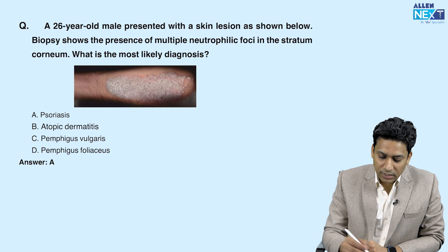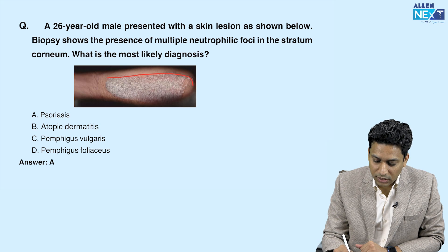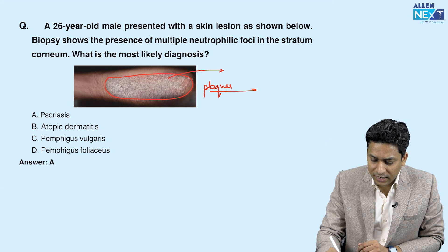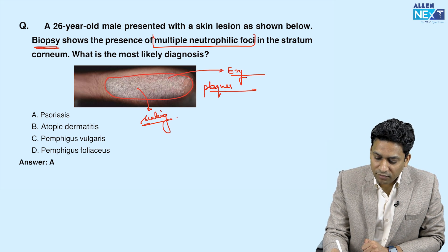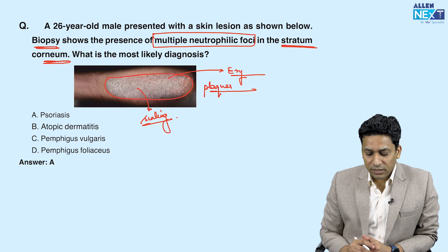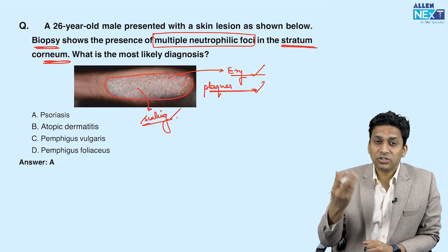In the next question, a 26-year-old patient presented with a skin lesion as shown. You can see a thick elevated lesion — such thick, elevated, large lesions are known as plaques. There is slight redness or erythema and a little bit of scaling also present. The biopsy shows presence of multiple neutrophilic foci in the stratum corneum. So the condition has plaques, erythema, scaling, and neutrophils in the stratum corneum on biopsy.